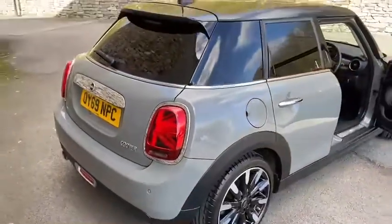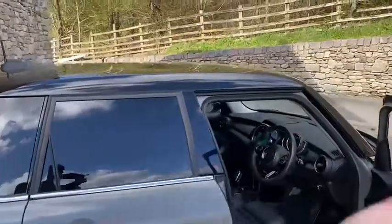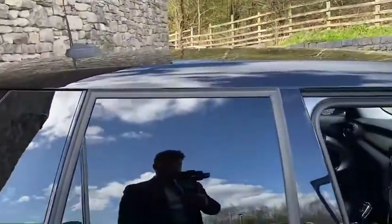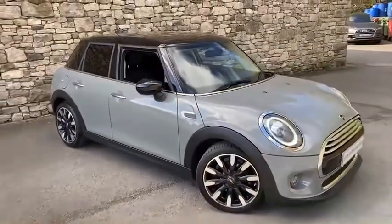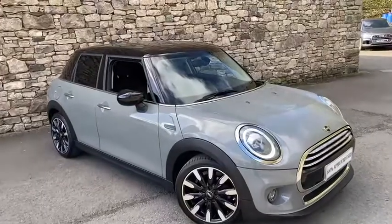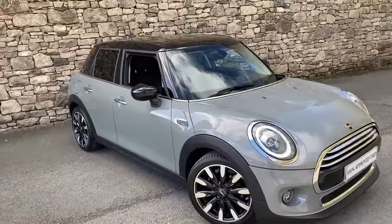Cosmetically this car is in really really nice condition. It's got the contrasting black roof and wing mirrors, as well as the rear tinted windows, which gives it a really nice stealthy look. This is very much available for test drives over the weekend. Thank you very much for your time — if there's anything we can help with, ask for Callum.